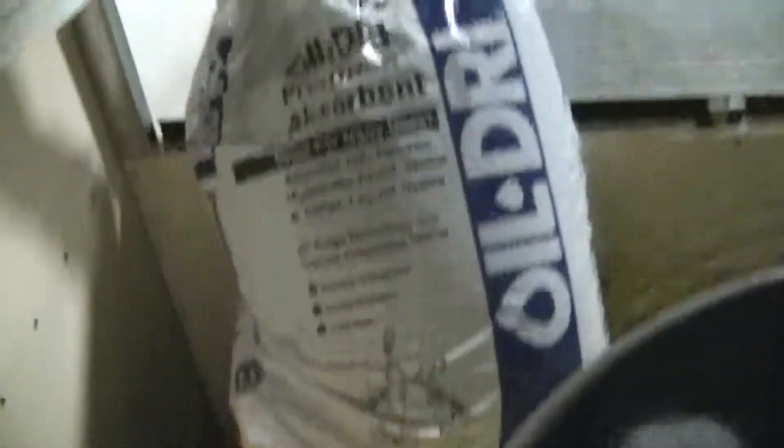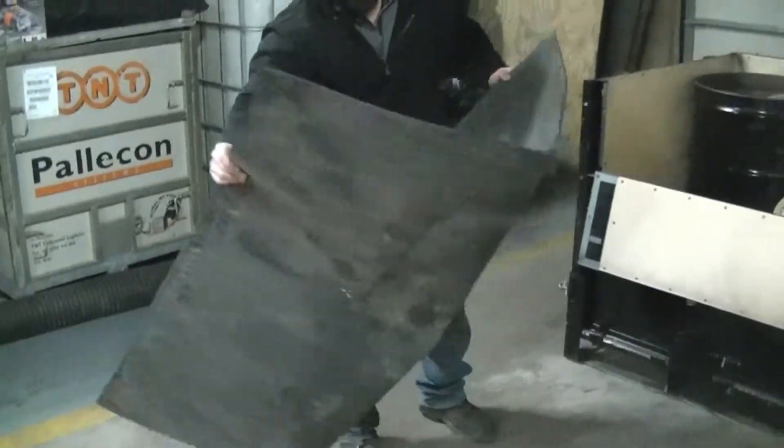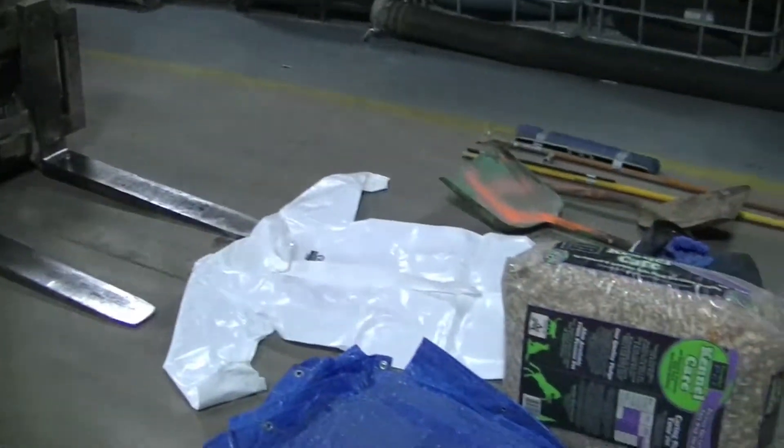Gone is feverishly searching for squeegees, shovels, acid booms, and chemical pads — the extra absorbent materials, neutralizers, and even the oil-dry — because it's all included. And gone is a panic search for the appropriate PPE and manhole and drain covers, because yes, again, it's all included.